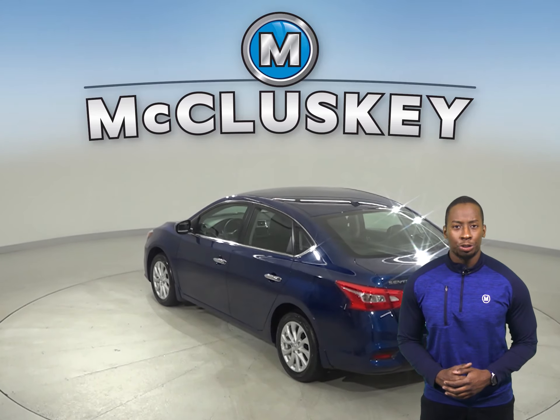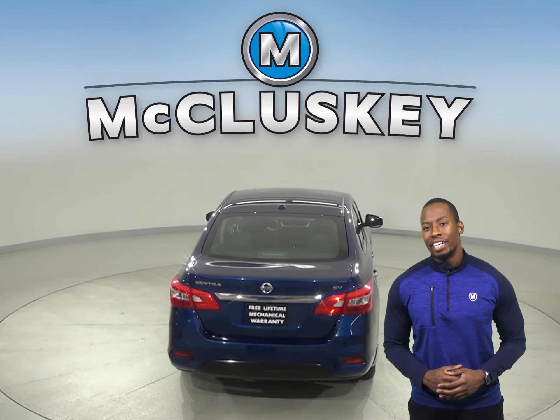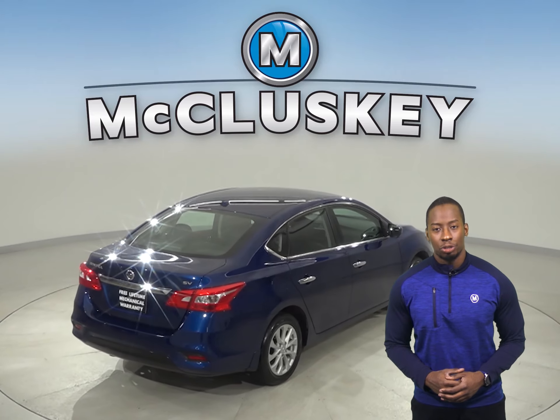This vehicle has cloth upholstery, a security system, and AM-FM radio. There is also XM radio available, along with steering wheel controls.